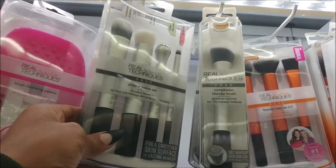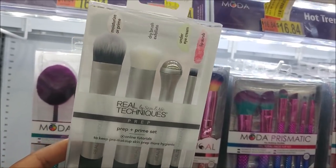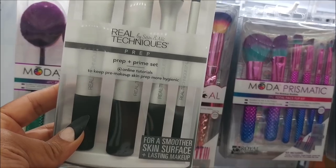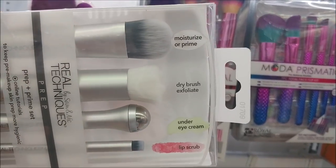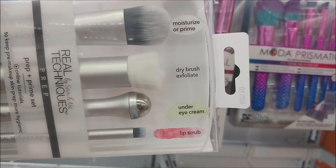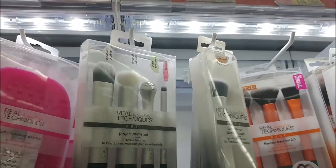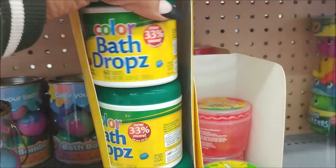Is this new? Because I have never seen this — it is the Real Techniques Prep and Prime set to keep pre-makeup skin prep more hygienic for a smoother skin surface. It includes a moisturizer, primer, dry brush, exfoliator, under eye cream, and lip scrub. That's not too bad at $19.98 — very interesting.